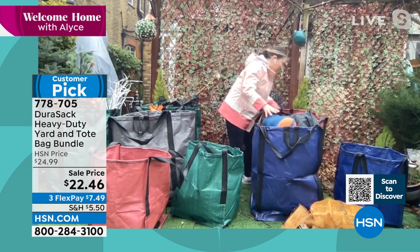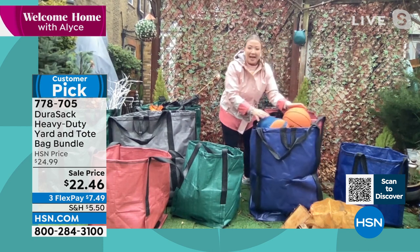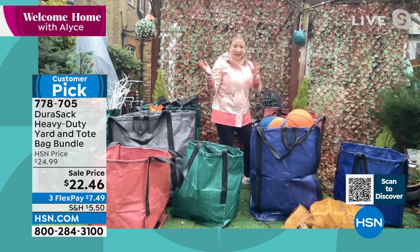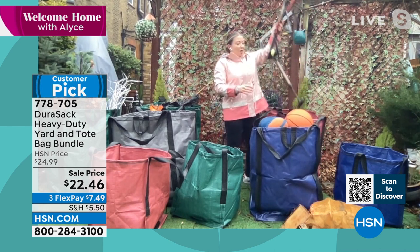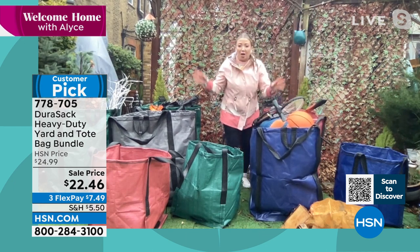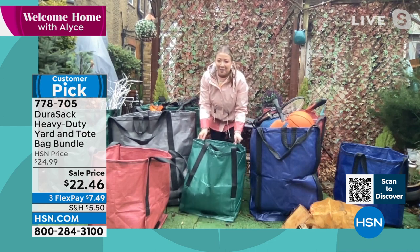Tear-proof, puncture-proof, rip-proof, moisture-resistant. When you've got sports gear, if you go to the lake, the beach, if you like picnicking, camping, skiing — these literally are the last bags you need to buy. Jurisac is only bringing this jumbo and tote set to HSN in America. You can't get this elsewhere.